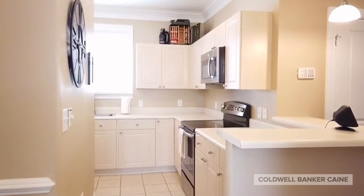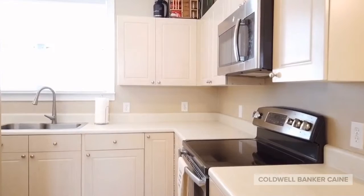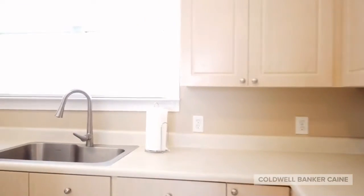The kitchen does have recently upgraded stainless steel appliances, and it offers plenty of countertop and cabinet space.